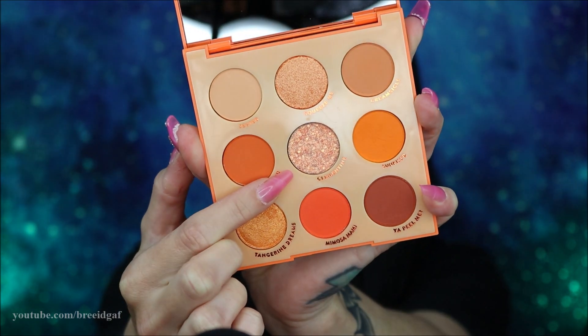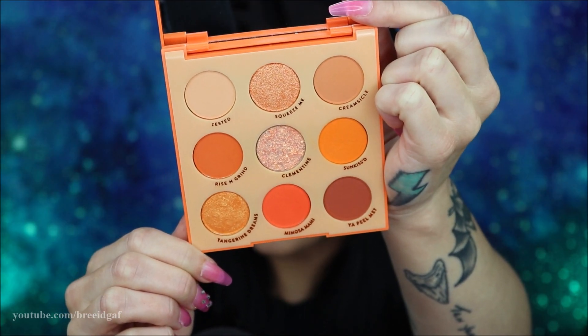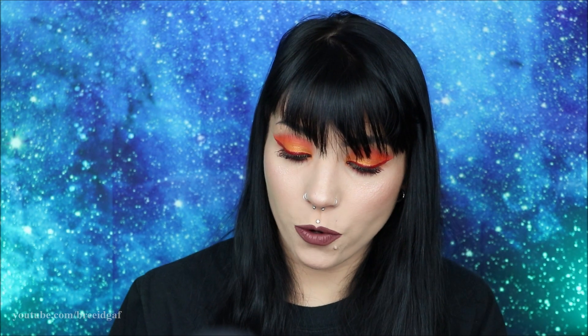The shade I'm most curious about is called Clementine — it's a very thick, chunky glitter. These probably aren't eye-safe, but I'm really curious to see how it wears on the eyelids. Here in the US, colors like that can't be called eyeshadows if they aren't directed as eye-safe. So this is technically a pressed powder palette — you use these colors at your own risk, especially near the immediate eye area.